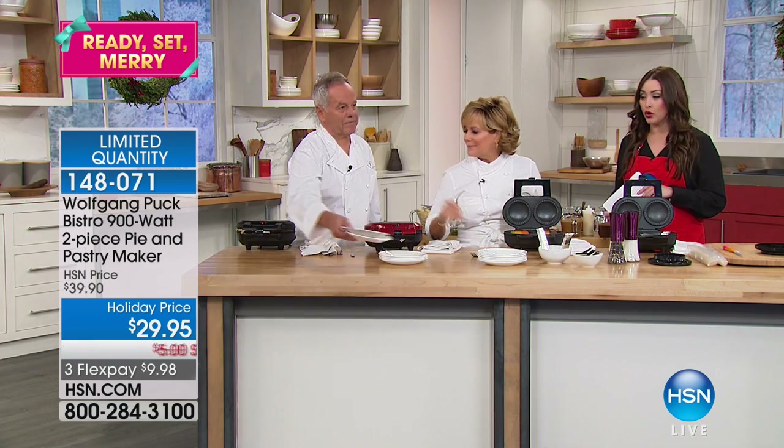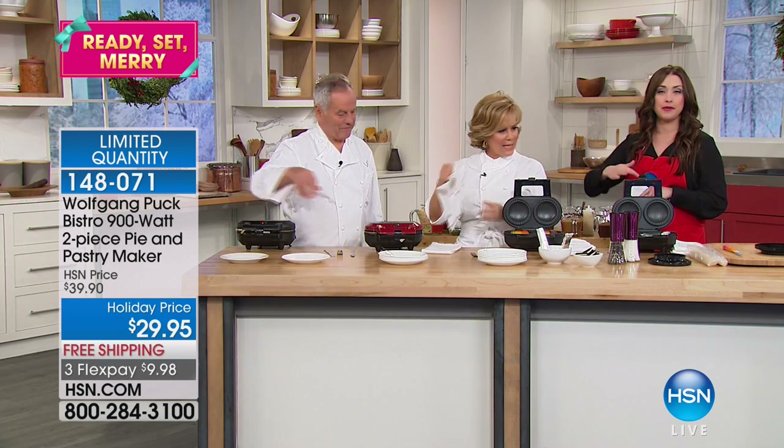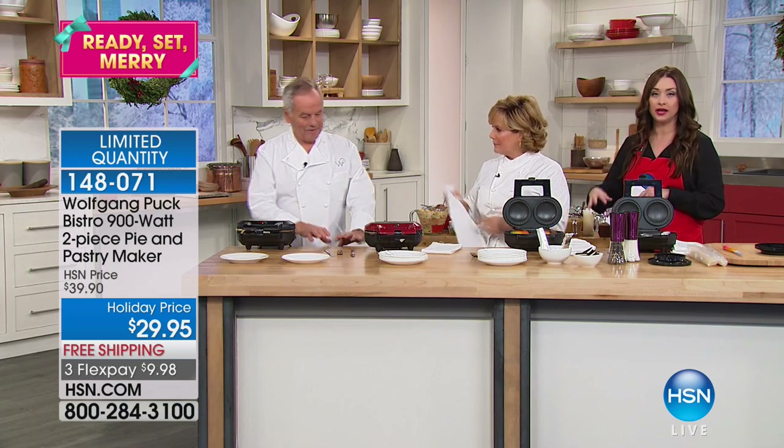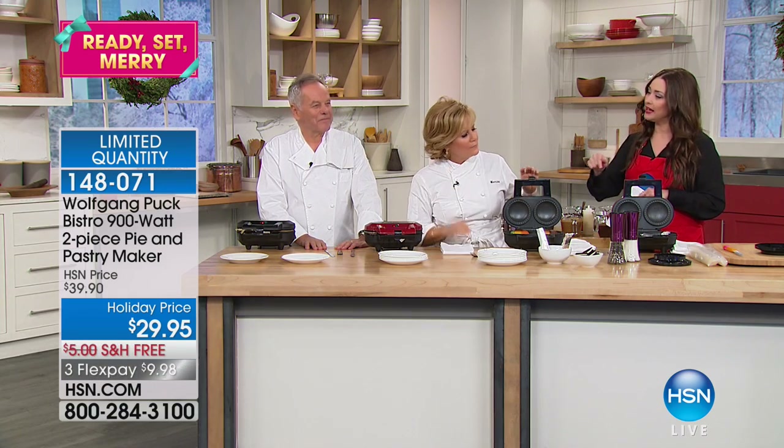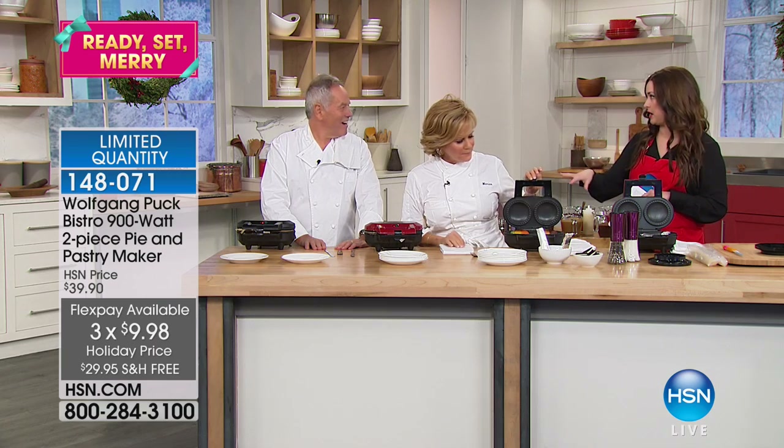Very limited. We have your amazing — and when we say that this is the best pie maker on the market, hands down, so many of you agree with us. Read the reviews on hsn.com. For $29.95, you're going to be making more than just pies.